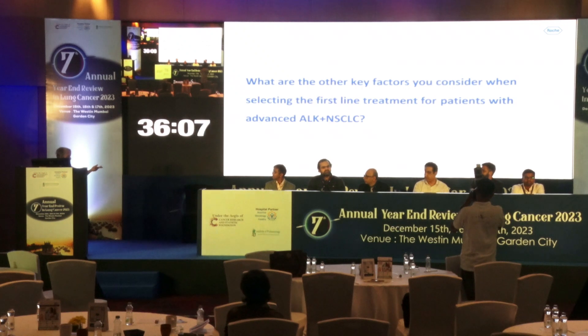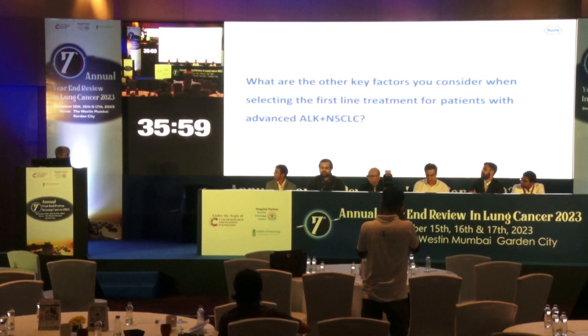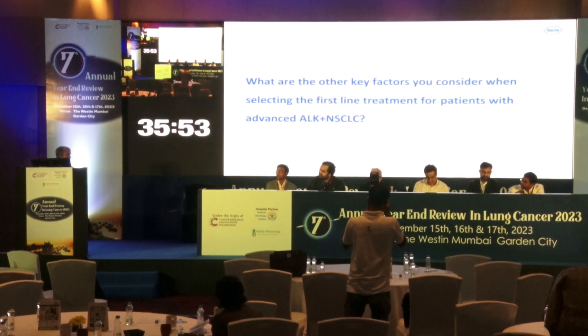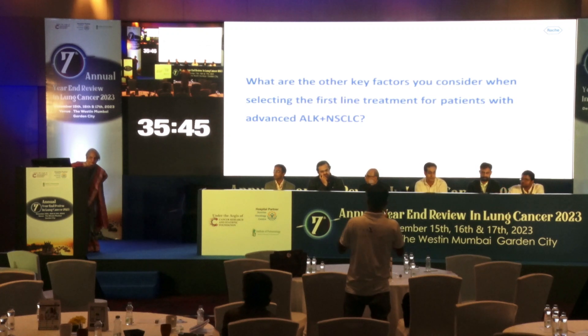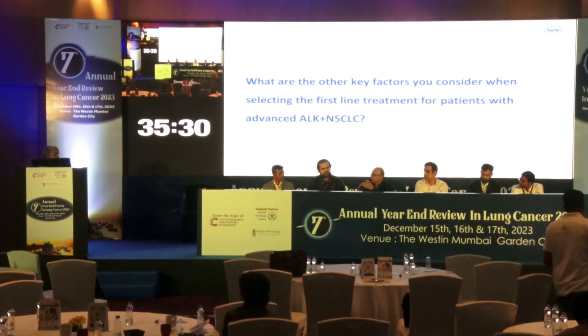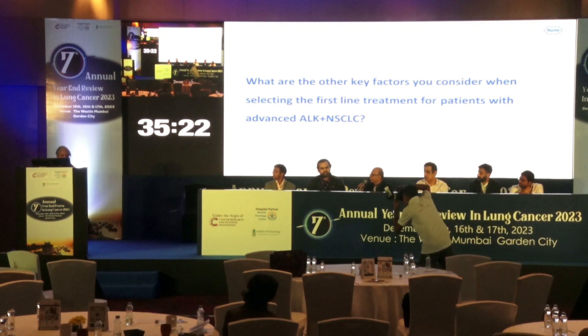How many of you get an ALK report with the variant information? We are not getting them routinely, but we have to specifically request them. As of now, the selection of treatment based on variants is not that significant because we don't have a definitive factor saying if you have this variant then you give this drug. The variant information doesn't dramatically change clinical decision-making at present.